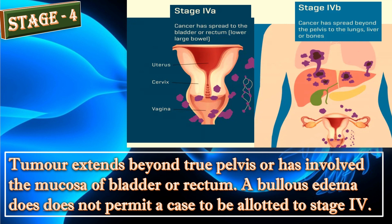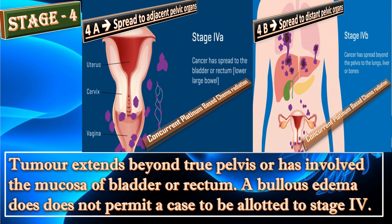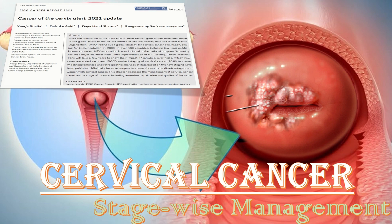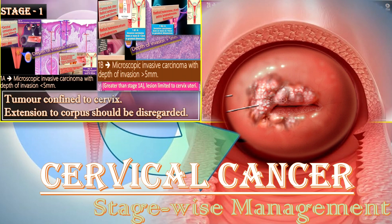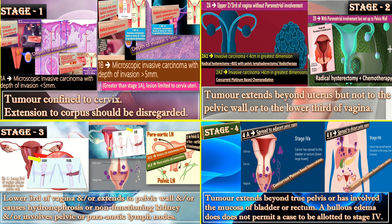This is Stage 4 divided into 4A and 4B. The screenshot shown is from the 2021 FIGO updates on cervical cancer, and all stages have been explained. In summary, cervical cancer is divided into Stage 1, Stage 2, Stage 3, and Stage 4.